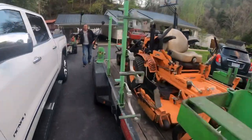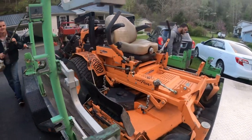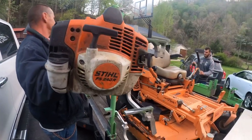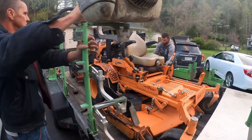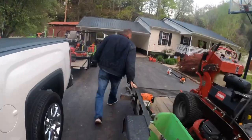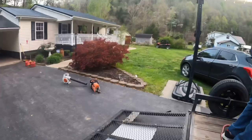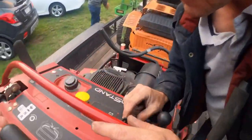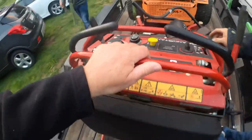We got the Scag Turf Tiger II, 61 inch, 2018 model. It's got about 800 hours on it. Caleb's Toro Grandstand has got about 1,100 hours on it — right, Caleb? Probably about 1,117 hours on it now.